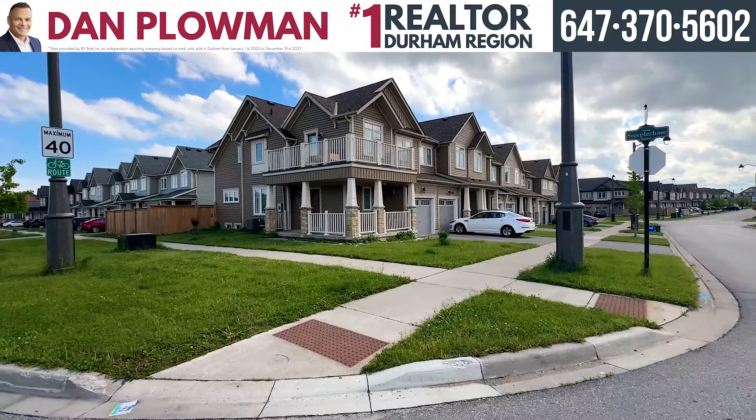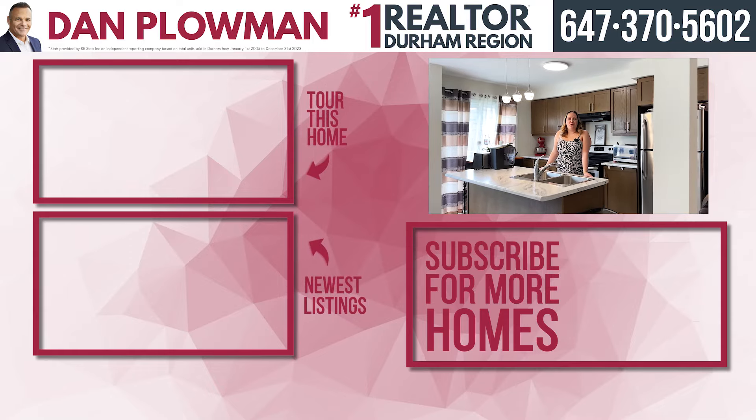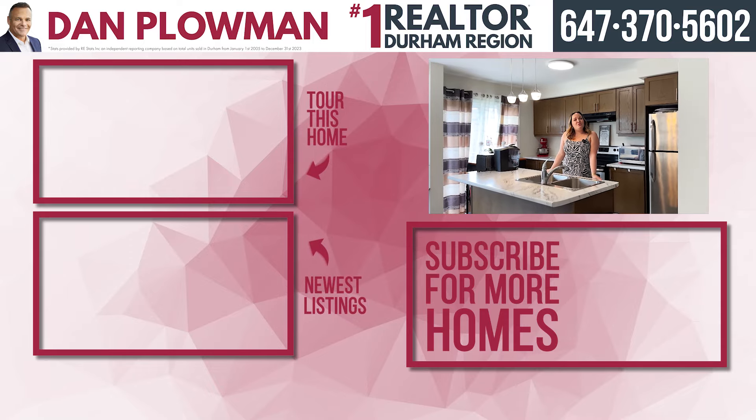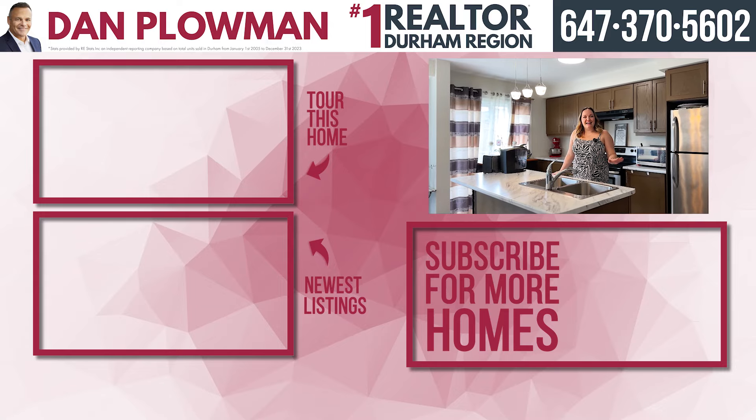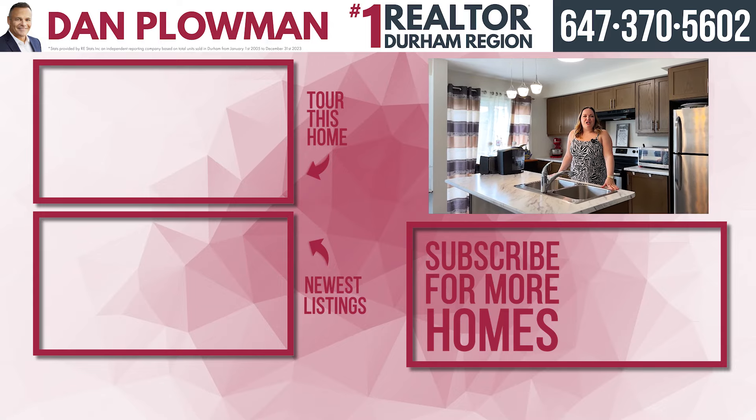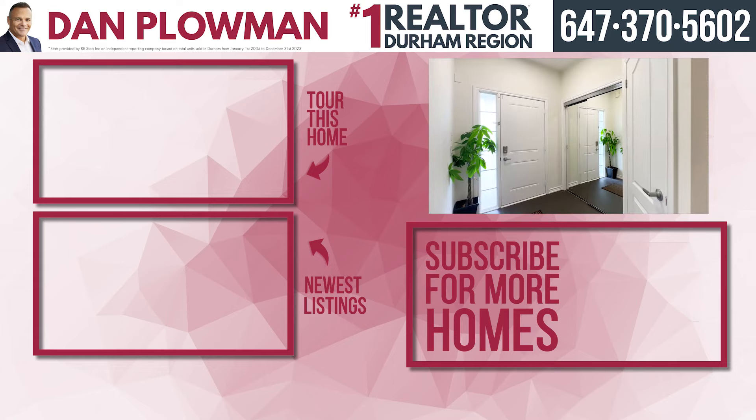Thank you so much for taking a tour with me of this awesome townhome for sale. If you liked what you saw, please call the number above, and don't forget to sign up for our YouTube channel to stay up to date on all the latest homes for sale.